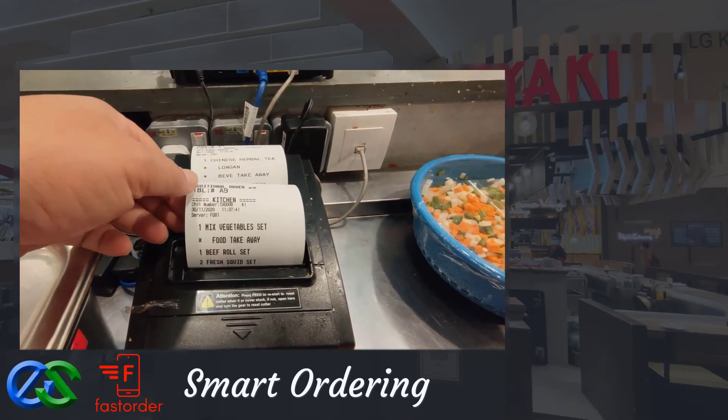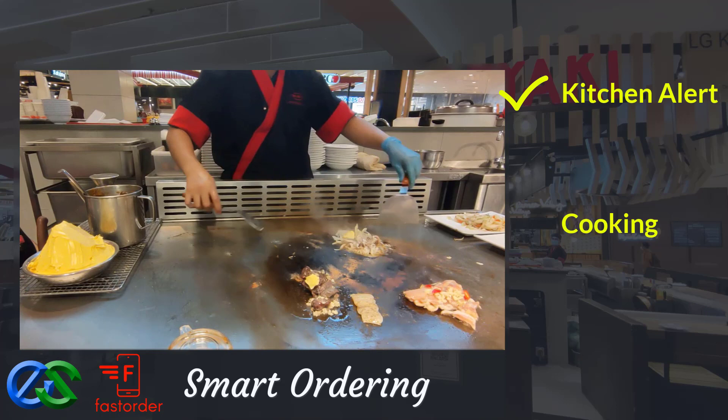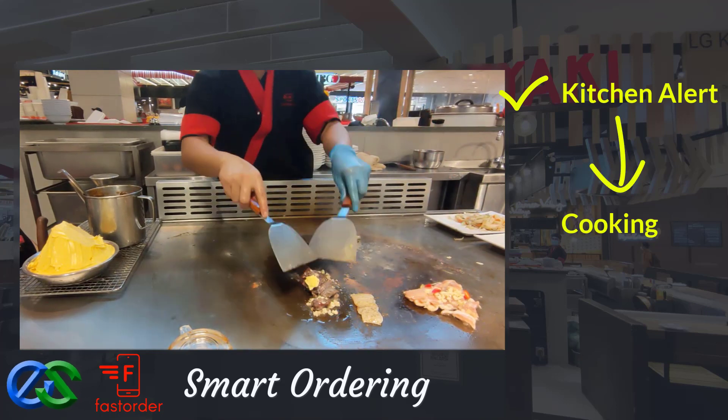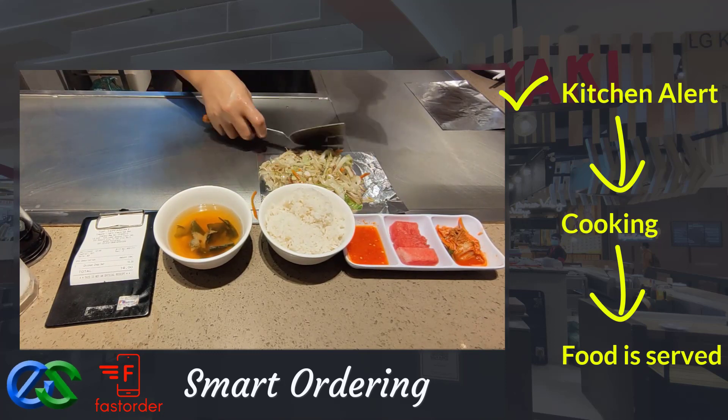Once the order is complete, orders will be directly fired to designated kitchen printers. Once the food is prepared, it is ready to be delivered straight to the table.